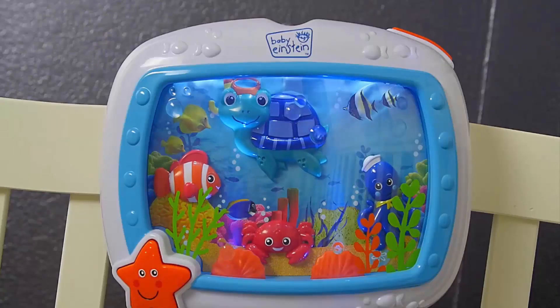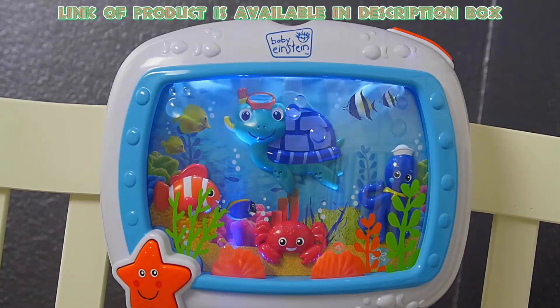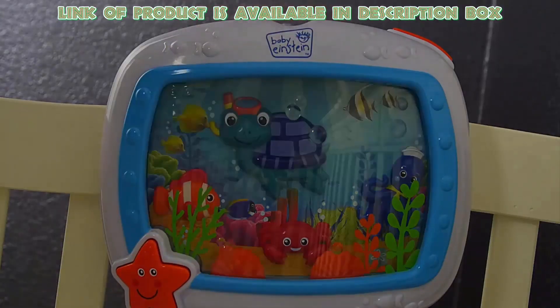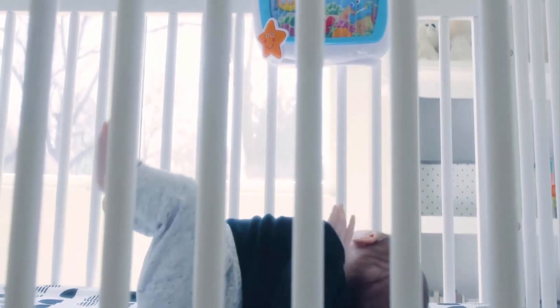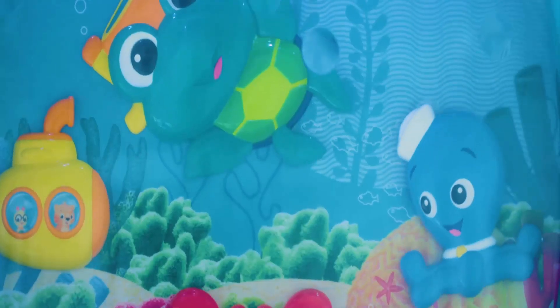A musical crib toy can gently soothe your baby to sleep throughout the night. The Baby Einstein musical crib toy features relaxing combinations of soft lights, serene music, soothing ocean sounds, and characters that gently relax your baby during sleep.